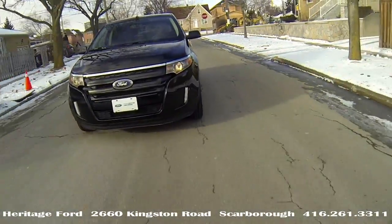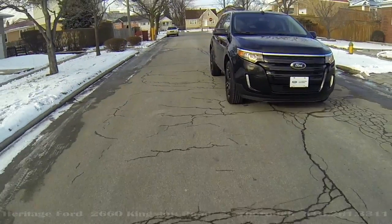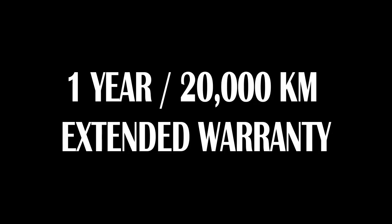That's important because CPO certified cars are a cut above regular used cars. They come with the following guarantees: a one-year, 20,000-kilometer comprehensive warranty covering over 1,000 items, and a meticulous 172-point inspection by our factory-approved technicians — 172 varied tests that the car must pass every single one of.